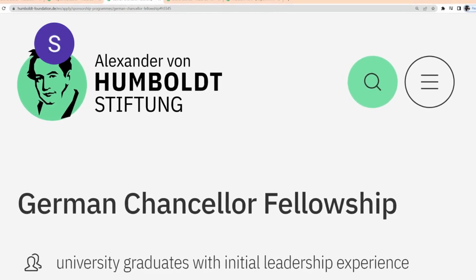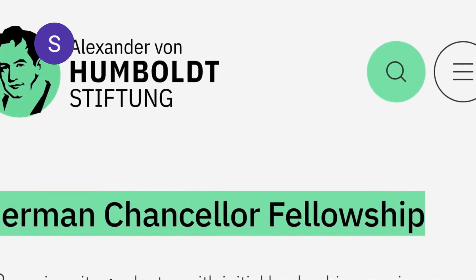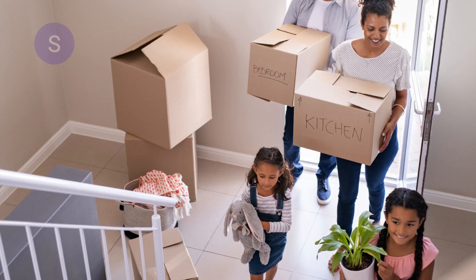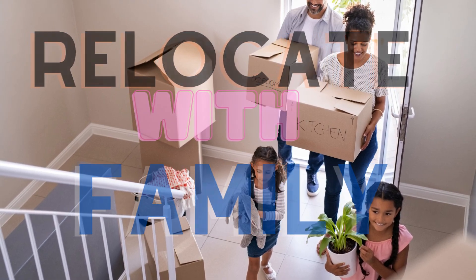In this video, we're going to be talking about the German Chancellor Fellowship Program. It is a fully funded fellowship. Importantly, it is fully funded and it can bring along your family members.